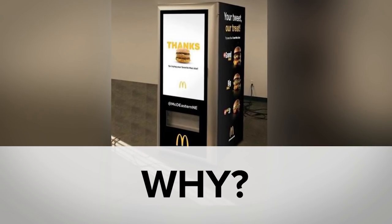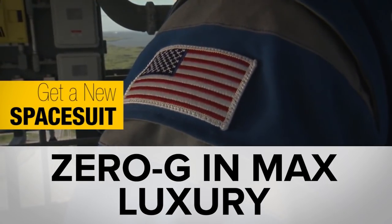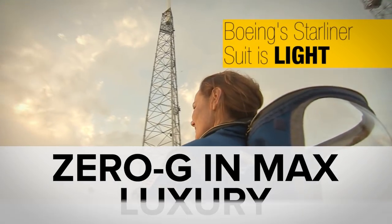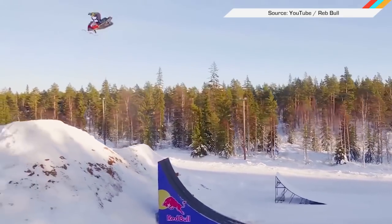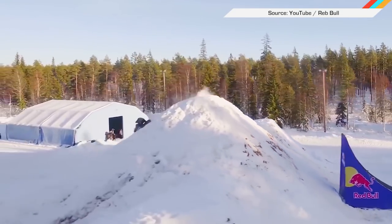While you were drooling over McDonald's Big Mac vending machines, you may have missed Boeing's swanky new spacesuits and this 3D printable human skin. Welcome to In Case You Missed It, where we're flipping out over the world's first snowmobile loop-de-loop.